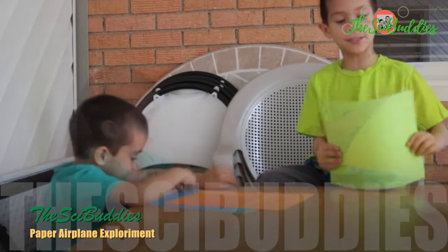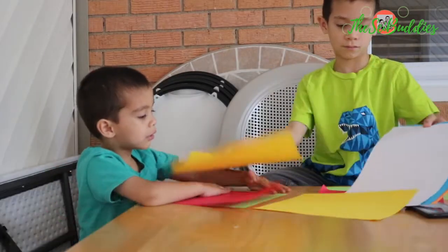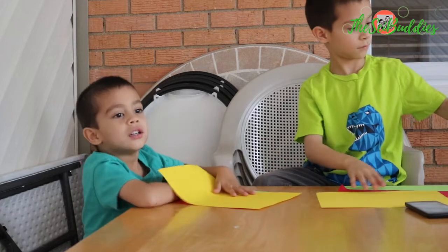We are going to make paper airplanes today. I just got red — one of each color.